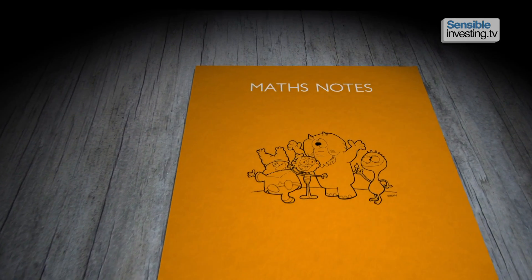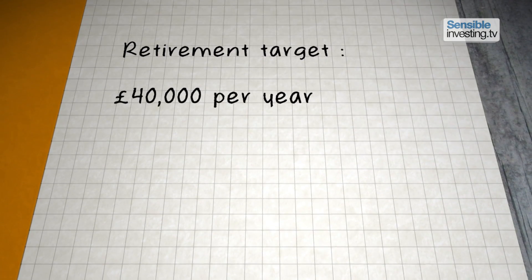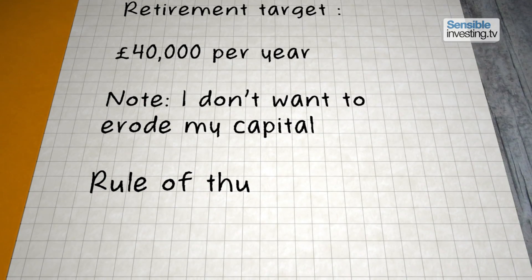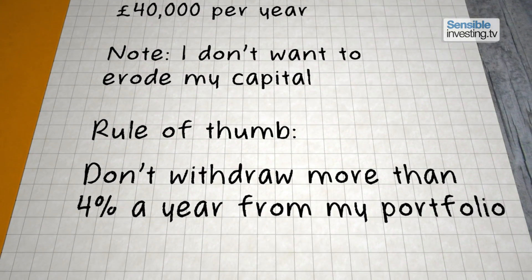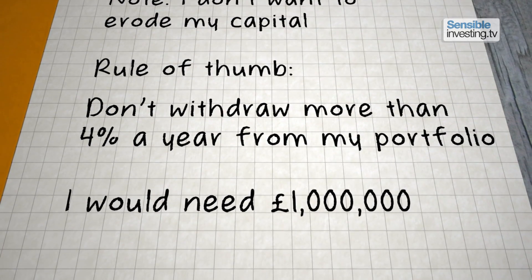Let's start with some simple retirement numbers. Say you'd like to retire on £40,000 a year in today's money. Assuming you don't want to risk your capital eroding before you die, a rough rule of thumb is that you should withdraw a maximum of 4% a year from your portfolio. For that you'd require a pension pot of around £1 million.